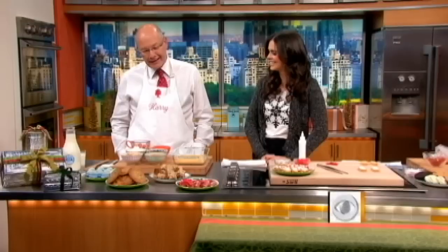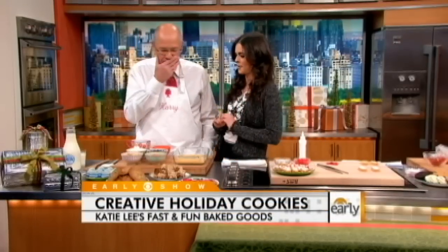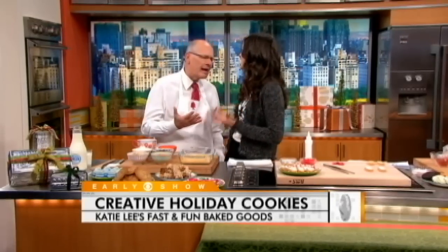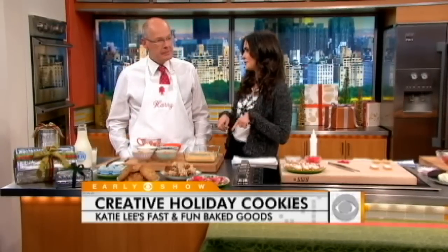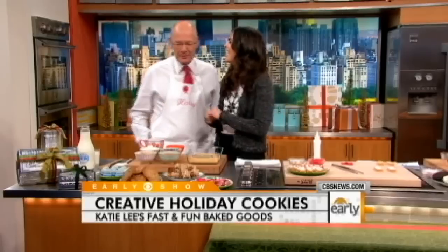If your holiday spirit needs a jump start, fresh baked cookies are sure to help. Early show contributor Katie Lee is making some of her favorites with us this morning. Good morning, Harry. Best way to start your day is with some cookies. It's certainly my favorite part of the holiday season is baking a lot of cookies. They make great gifts. And if you've been naughty or nice this year, if you put these under the tree, Santa will give you a lot of presents.